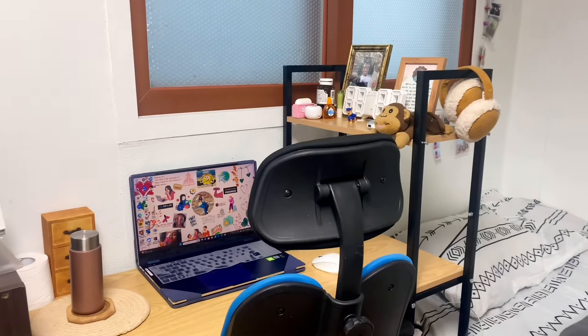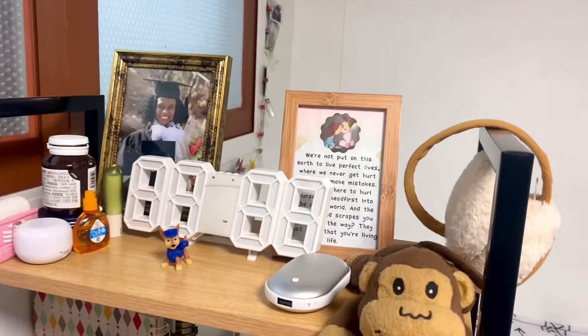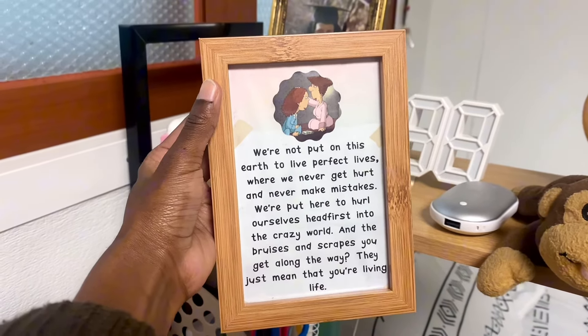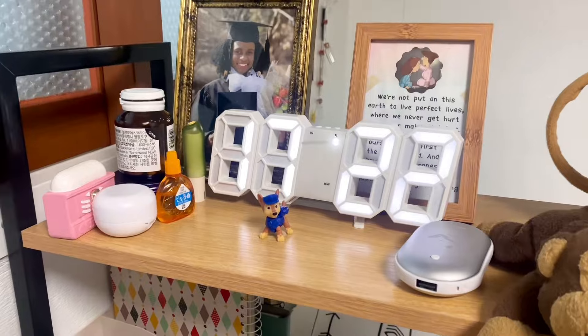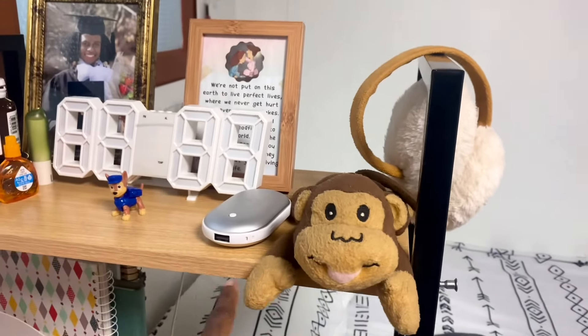Next let me take you to the living room slash dining room slash study room — it's many things in one. I have a chair and a desk. This desk I bought from Coupang and set it all up myself. I have my graduation photo on my desk. I also have a framed print I saw on Instagram — it's a really good message and it always reminds me. I also have a clock here — it's currently five o'clock — and some small things like my vitamins, lip balm, and earphones.